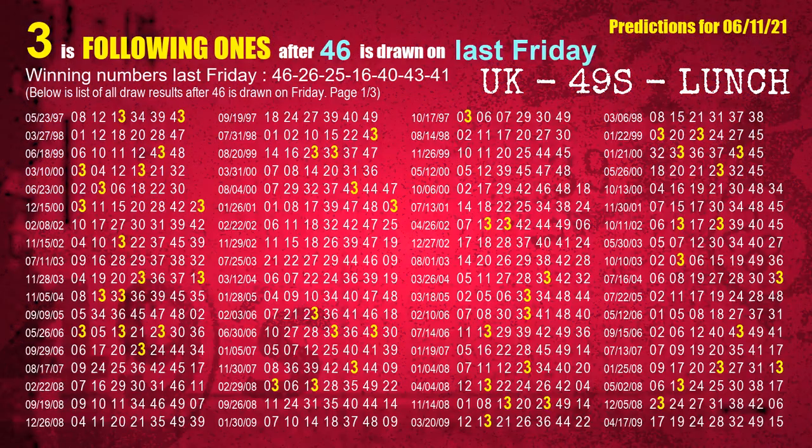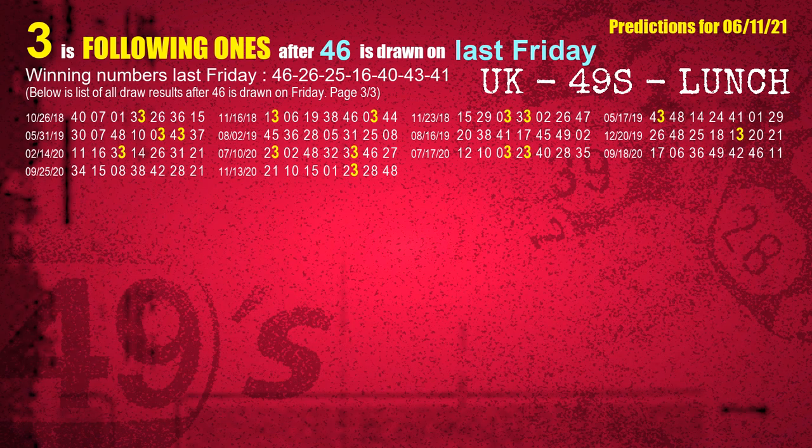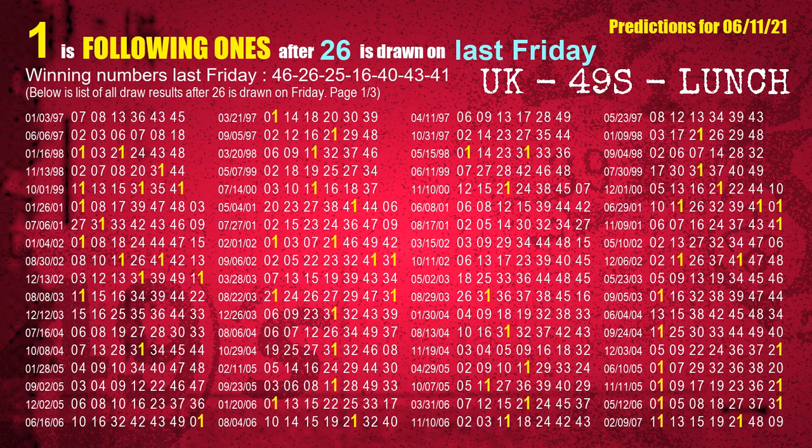After calculating following ones with today's result, we will now find out following ones through the result of the same day last week. The first winning number last Friday is 46. We list all draw results which are one week after a Friday draw with 46 as a winning number. The most frequently following units digit is 3 when 46 is the winning number on last Friday. We highlight units digit 3 in yellow for you. The second winning number last Friday is 26.